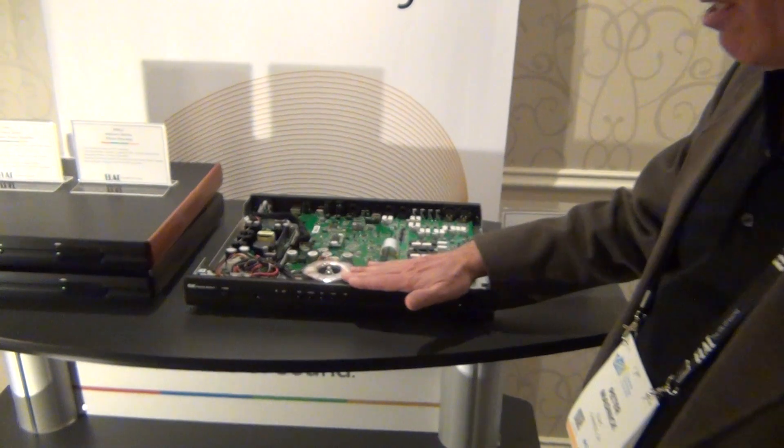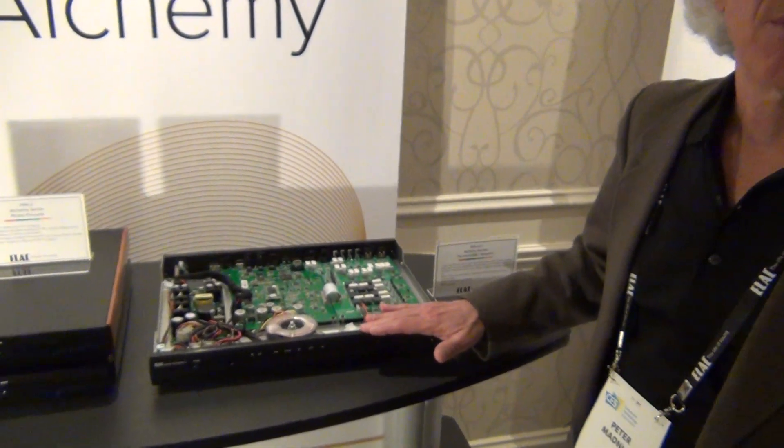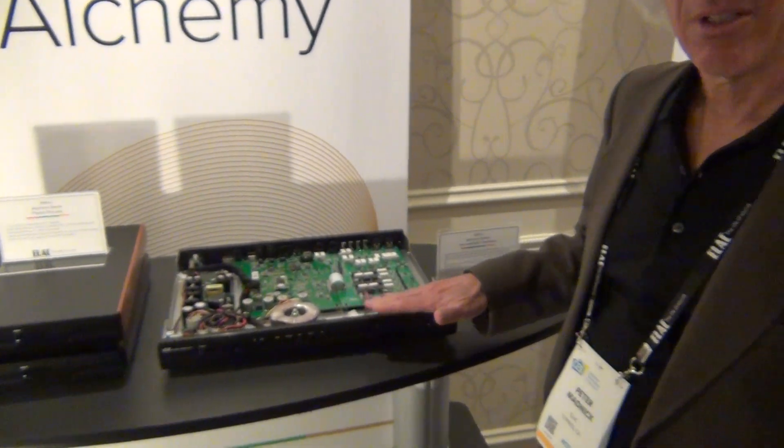This is the new Alchemy DDP2 DAC Preamp Streamer Rune Endpoint Device. It's $2,500. It does pretty much anything you could possibly need to do in a system — just add either a PC or a Rune server and you've got an entire music source right there.